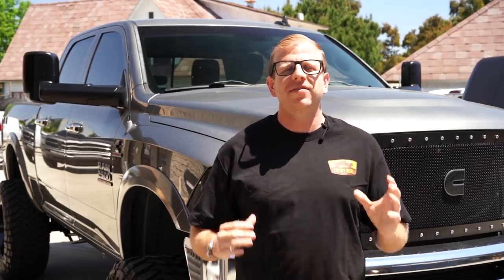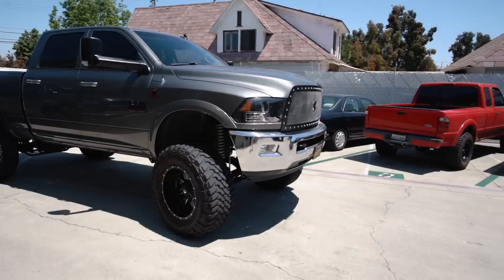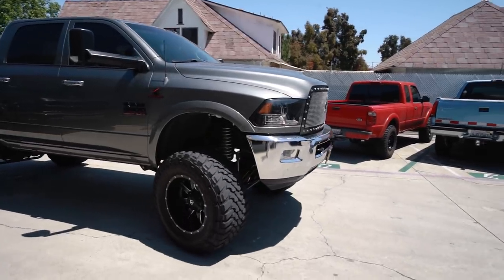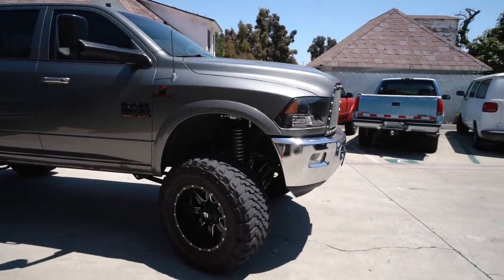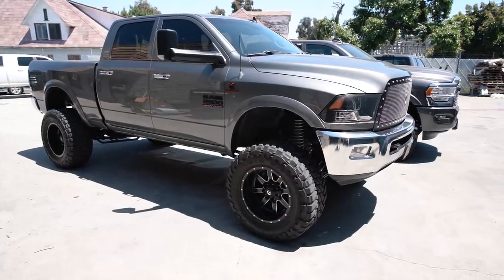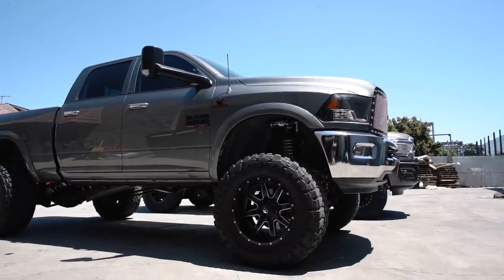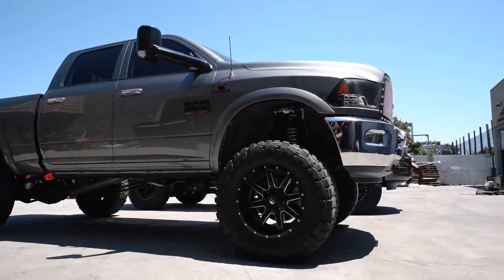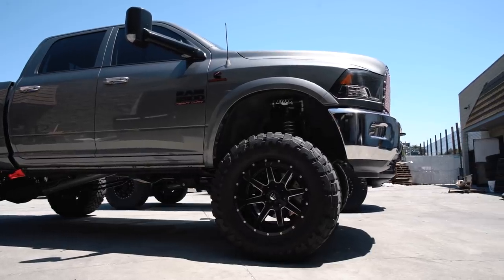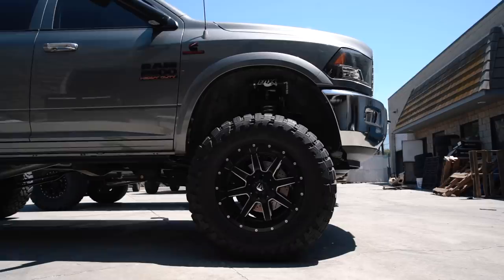Hey guys, Cody with CJC Off-Road and today we have another customer build in the shop. Instead of showing you guys what we typically do — a stock truck and then taking it to a modified suspension build — today we're going to take what is a customer's dream build and show you how to perfect it. A common internet myth is that a coilover setup paired with a long arm is going to be the best riding system out there for your diesel truck.